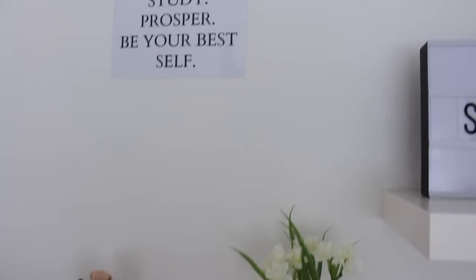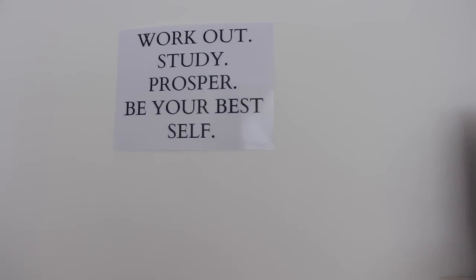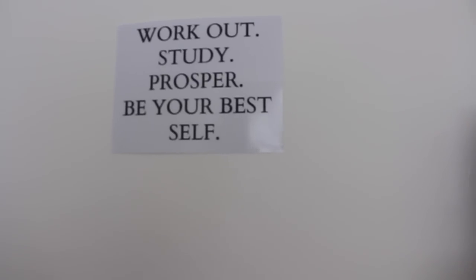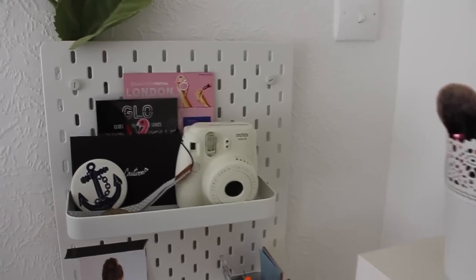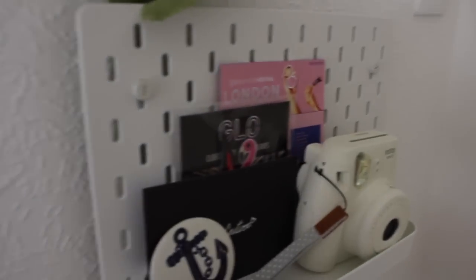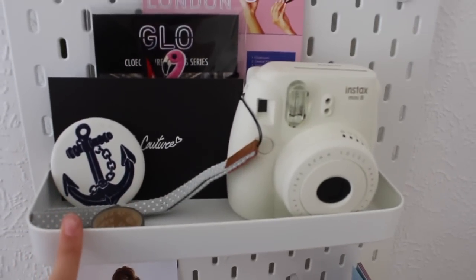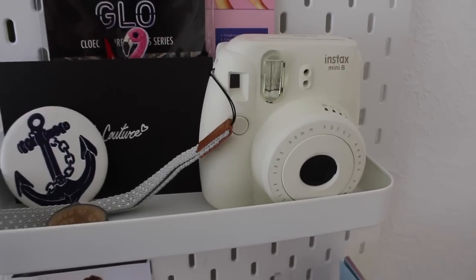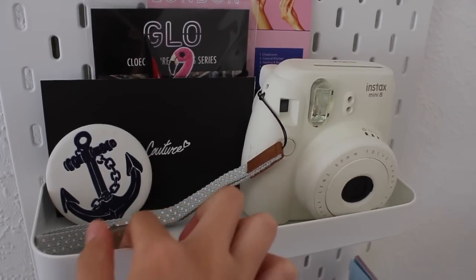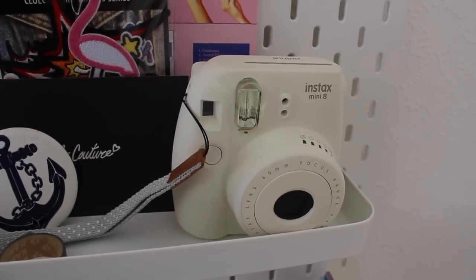Above the lowest shelf I've got a quote that says 'Workout, study, prosper, be your best self.' I got this from La La Lab where you can print quotes and photos — I just wanted something to fill up that wall space. Going around I've got this IKEA piece nailed into the wall — it's really good to put anything on show. I've got my Instax Mini 8 Polaroid camera — super cute, really tumblr, I've had it for three years. I've also got some washi tape, a little mirror, and Chloe Couture's merch — t-shirts and badges that she kindly sent me.